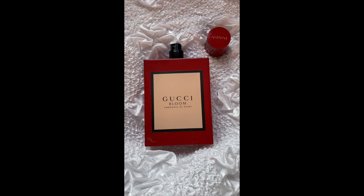Hi everyone, welcome to my channel. This is a channel about perfume perceptions and today we are going to talk about Gucci Bloom Ambrosia di Fiori.